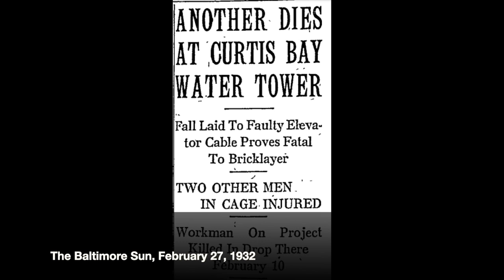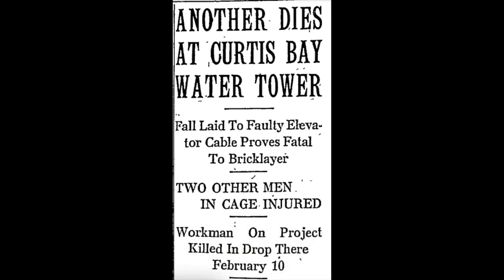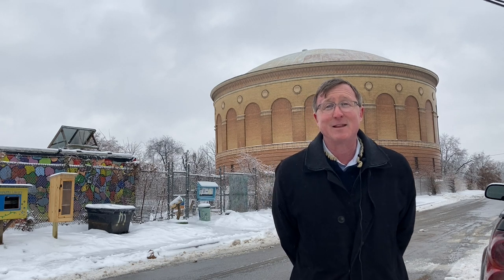Sadly, during the construction, two workers died. Otto Polo and Rico Grosso were masons up at the top who both fell to their death during construction. But the building was completed — the shell was completed in 1932 — and it was said to be the most beautiful works of any in the public works department. I would venture to say maybe one of the most beautiful buildings of any department of anybody in Baltimore City.